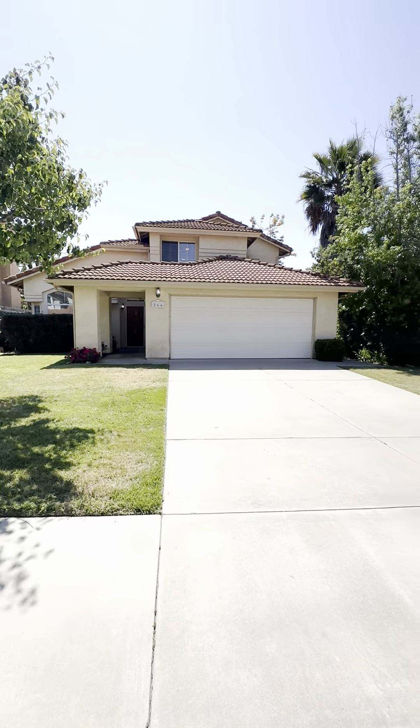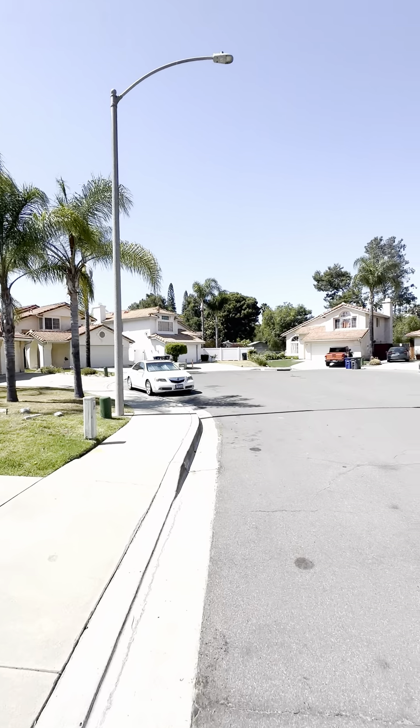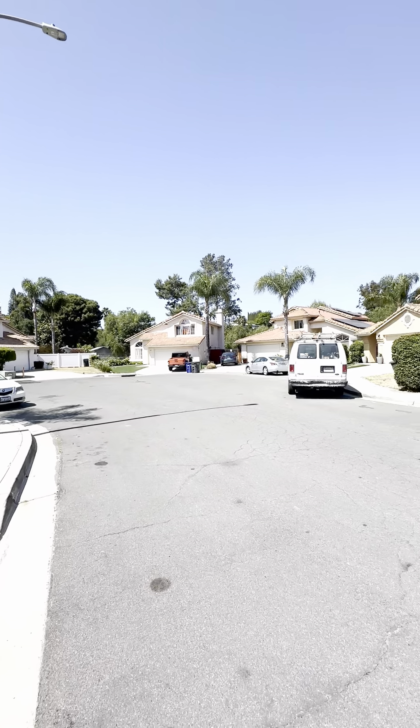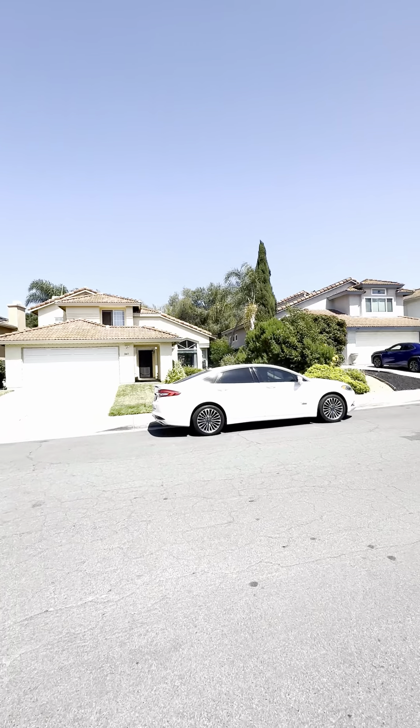Before we head in, I'm just going to show you this beautiful neighborhood. It's located at the end of a cul-de-sac, which makes it really nice if you have small children — not a lot of through traffic here.